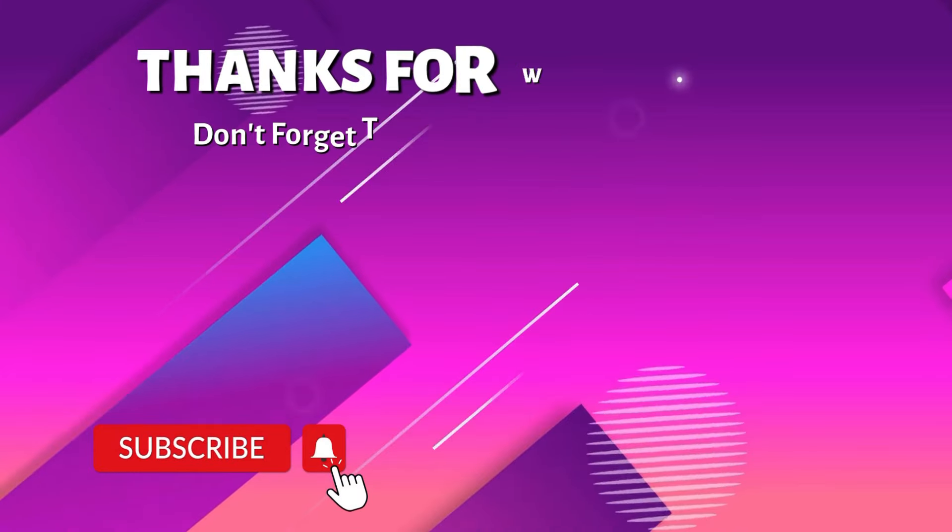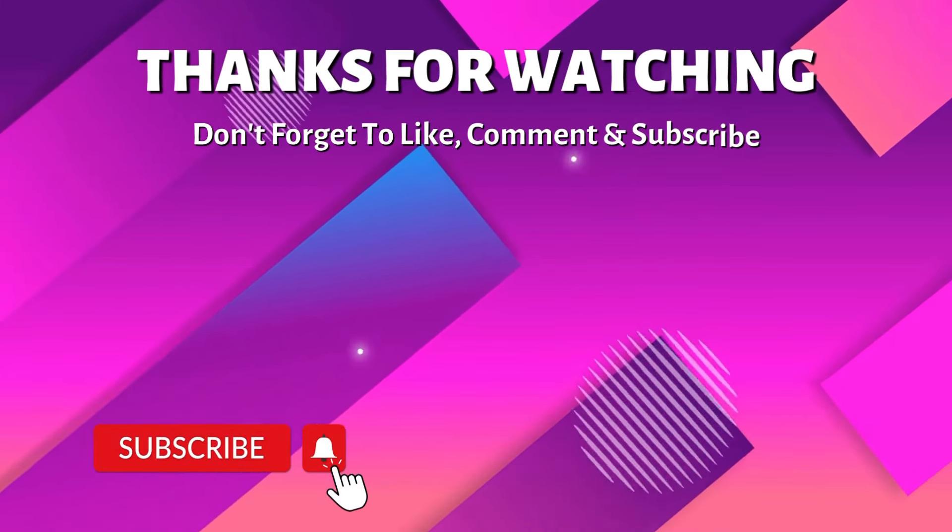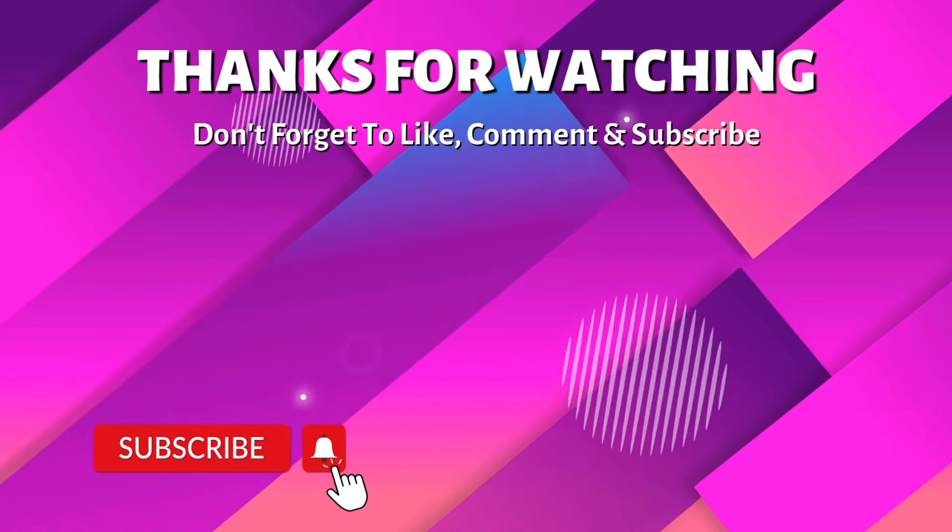A big thank you to the people who asked questions this week. It's really cool to sit down, take the time, and talk one-to-one to the camera answering as many questions as possible. If you have any further questions, please feel free to comment below and we'll hopefully answer them in the comments. And if you haven't already, make sure you watch the other video which will answer a lot of your questions when sorting used Lego.